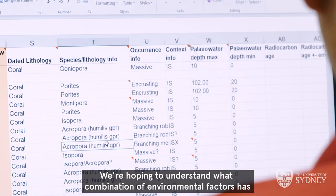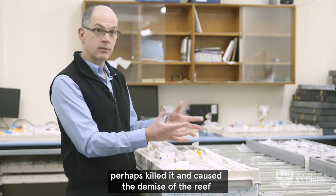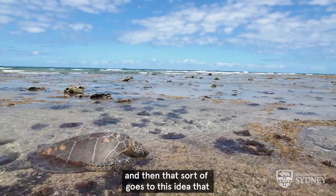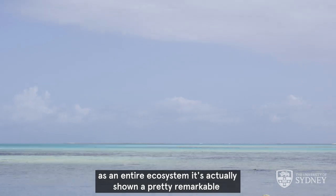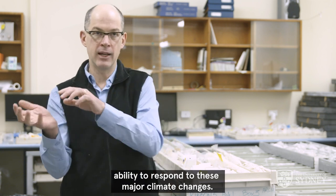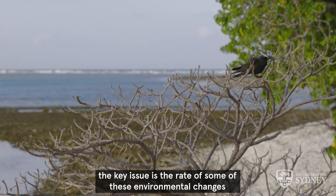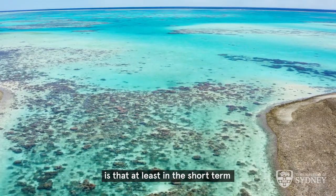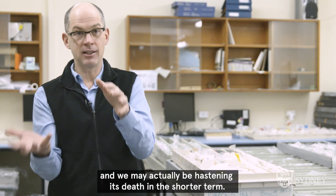We're hoping to understand what combination of environmental factors has stressed the reef in the past, changed it, perhaps killed it — and this has happened again and again. Over scales of tens to hundreds of thousands of years, as an entire ecosystem it's shown a remarkable ability to respond to major climate changes. The fear now is that because of anthropogenic warming, the rate of these environmental changes is compromising the reef's ability to respond and we may actually be hastening its death in the shorter term.